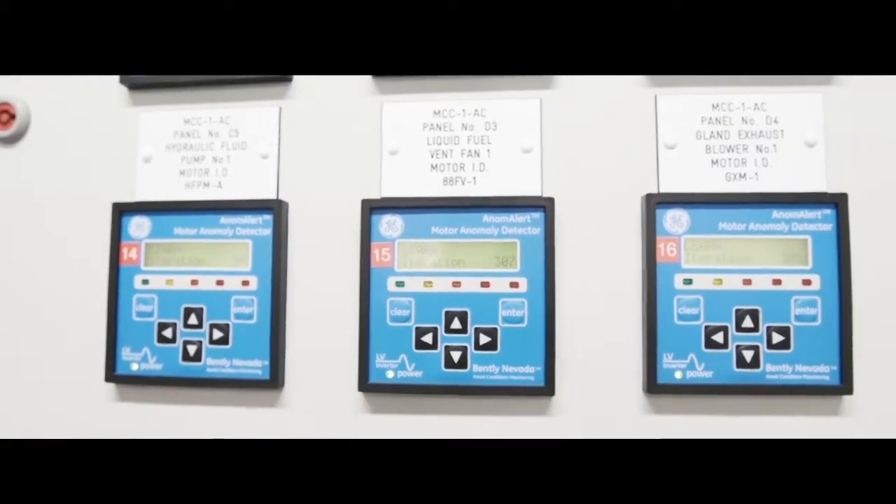You have one consolidated view of the plants which brings a lot of real-time data together. So it's good to give us an early warning that there may be something not quite right on the plant.